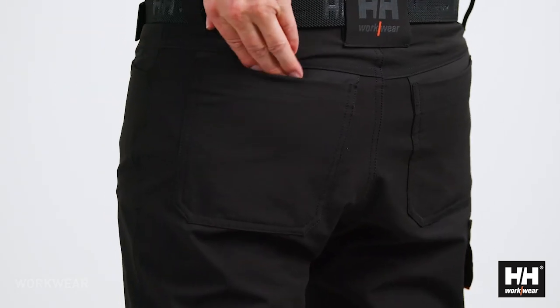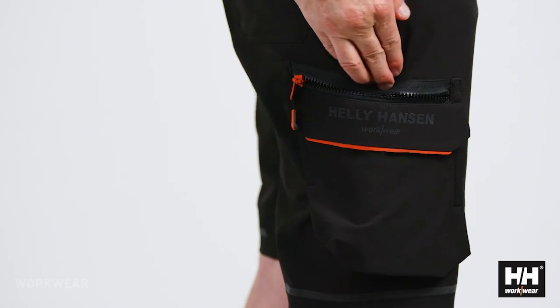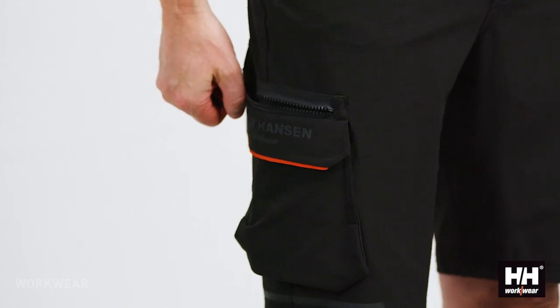To create a more flexible shorts we've added a cargo pocket with an opportunity to store either a ruler or a knife or any other tool that you frequently use throughout your workday in an easy accessible way.